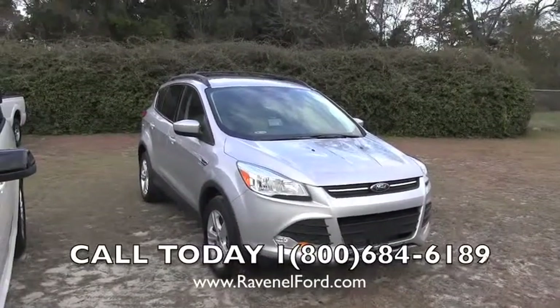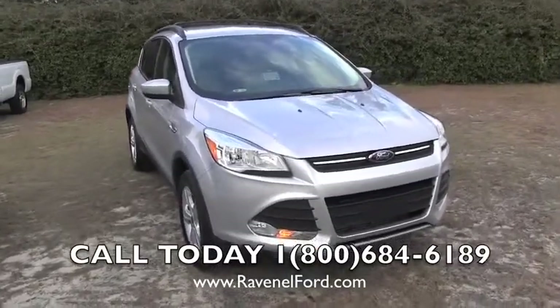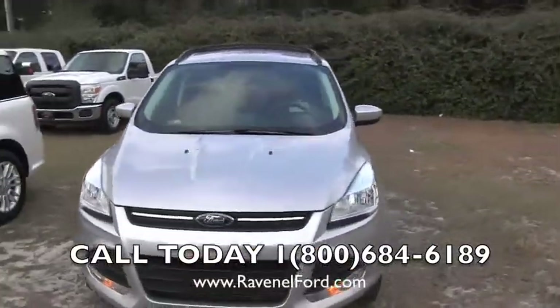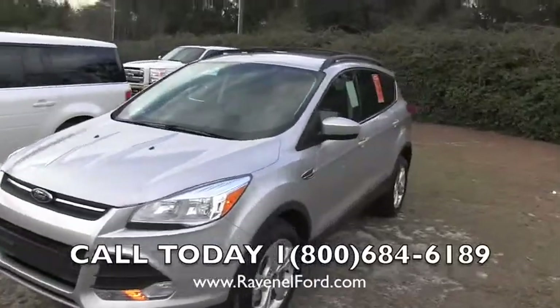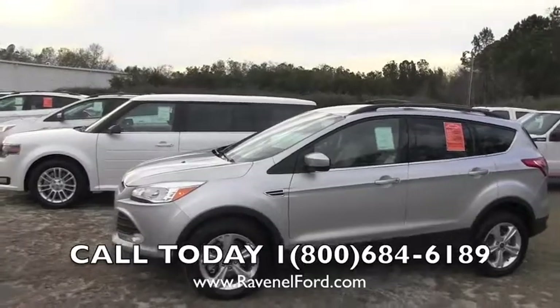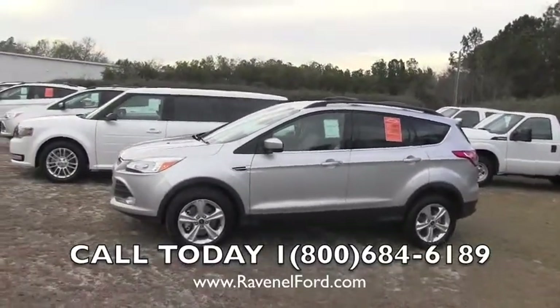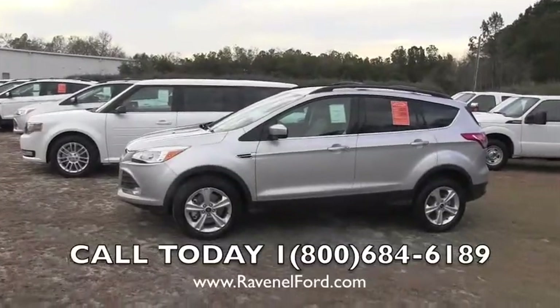Hey everybody, welcome to Ravenel Ford videos. We are here today in Ravenel, South Carolina — thank you for checking us out. Today we're going to briefly walk around this Ford Escape, show you what the exterior looks like, show you the interior, and most importantly show you what's so famous about Ravenel Ford: that orange sticker you see right now on the window. With no further ado, let's get started.